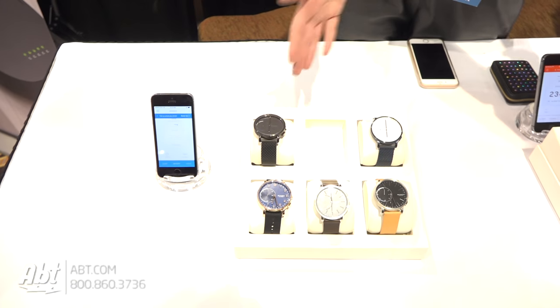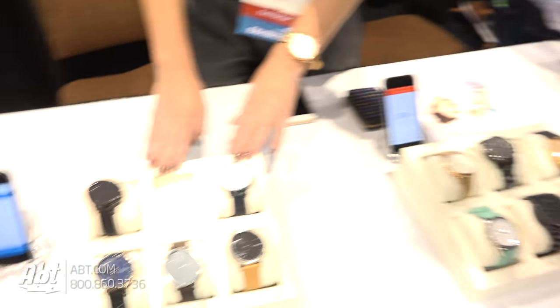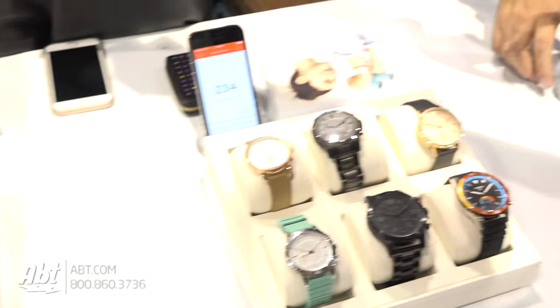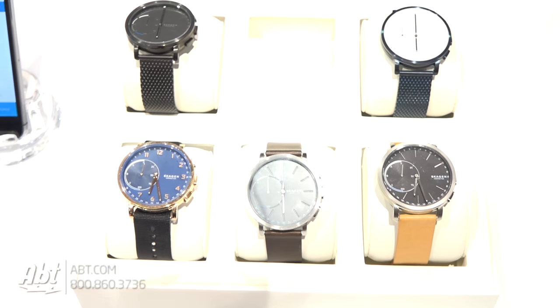I'm part of Fossil Group and we own five brands. These are three of our own brands that are offering hybrid smartwatches: Scoggin, Fossil, and Misfit. What's really special about all of these is they combine the smarts of an analog watch — none of these watches have to be charged. They're all battery powered but they've got really interesting smart functionality.